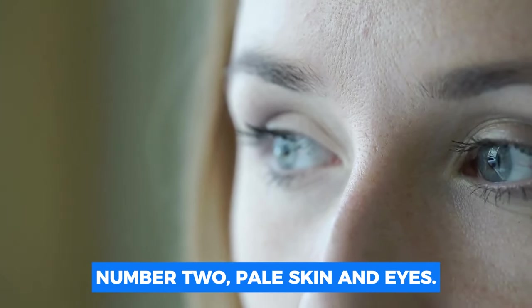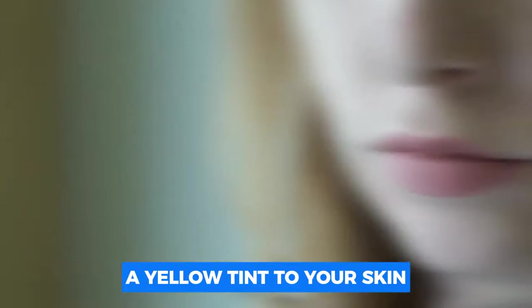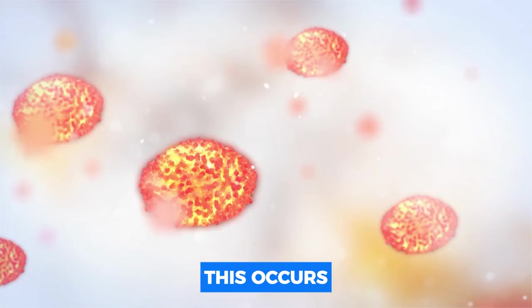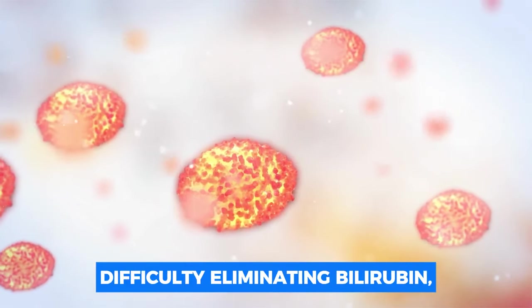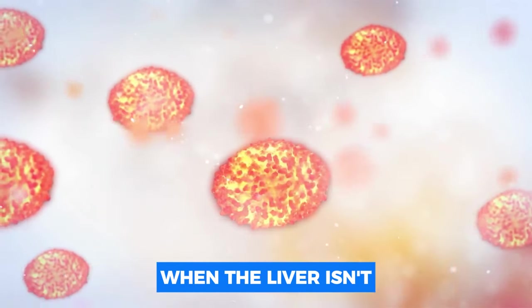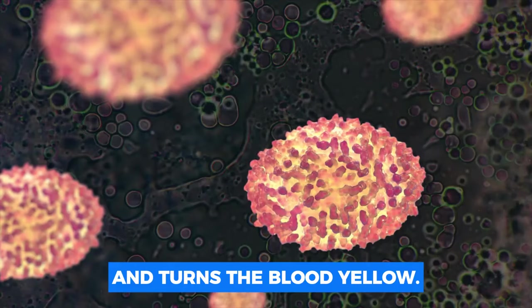Number two: pale skin and eyes. A yellow tint to your skin and eyes might be an obvious indicator of liver issues. This occurs as a result of the liver's difficulty eliminating bilirubin, a yellow material, from the blood. When the liver isn't functioning properly, bilirubin accumulates and turns the blood yellow.